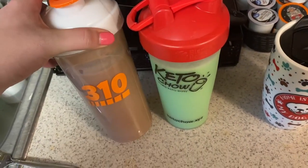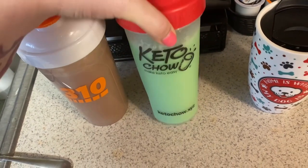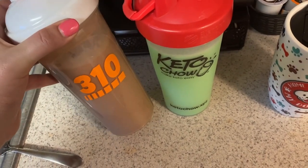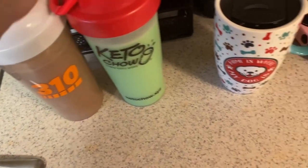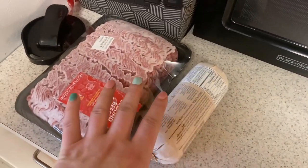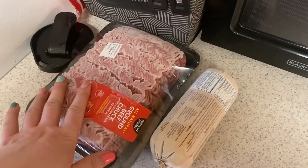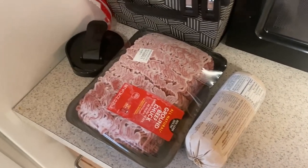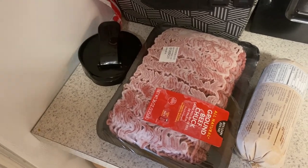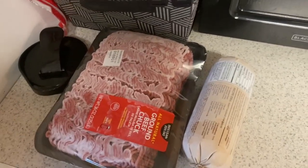I went ahead and prepped two keto chows — peanut butter chocolate and pistachio. I'm going to do two more but I think Cory has my keto chow cups downstairs. I got my coffee, and I took out some ground beef and some sausage because I'm going to cook those up and have them in the refrigerator for meals throughout the week.